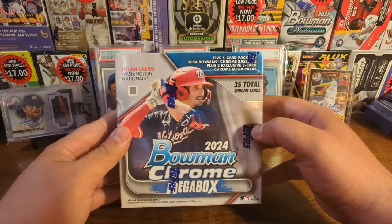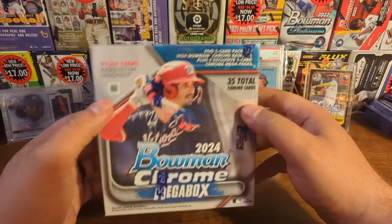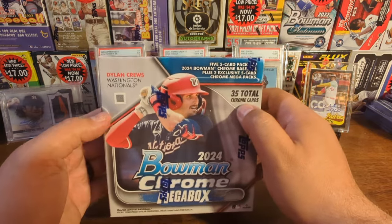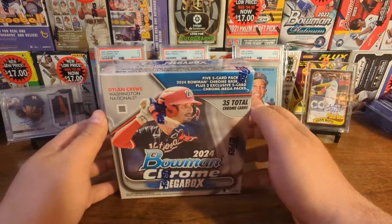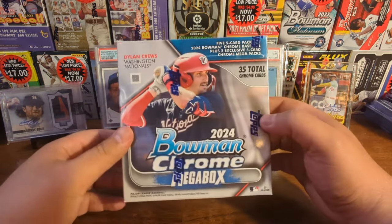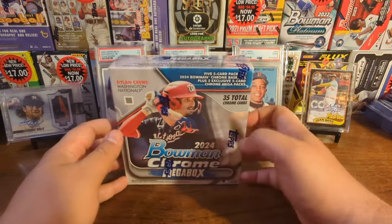I love pulling rookies, and if we could pull an auto or something numbered, that's gonna be great. However, the odds are against us. This was $50, and I don't know if we're gonna get $50 back because there's only 35 cards in total - that's 7 packs of 5 cards each. Not great odds, especially since the most probable insert we can get is like 1 in 17 packs. So we might not get anything in this box. For $50, it's kind of a gamble. But it's gonna be fun.